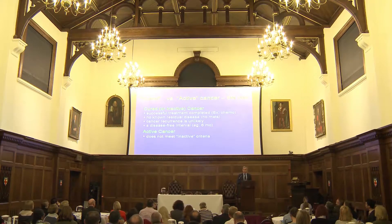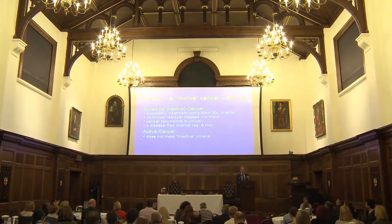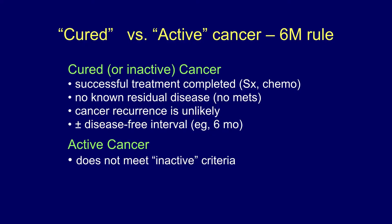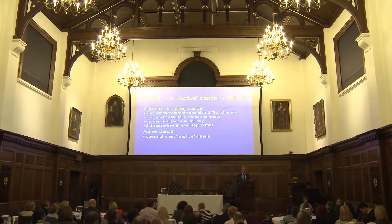We have to determine what's cured and what's not. The consensus has moved to more of a six-month rule. Cured or inactive means successful treatment — surgery, chemotherapy, radiotherapy — with no residual disease, no metastases, low risk of recurrence, and a disease-free interval. Active cancer is everyone else who doesn't meet the inactive criteria. But there's blurring: if a patient has resection of a small tumour, four months later they haven't got active cancer, but they're still considered active. You have to use some common sense.